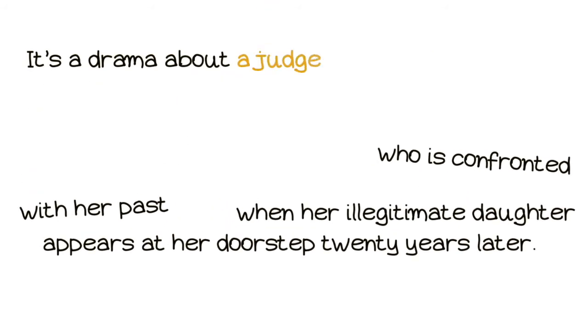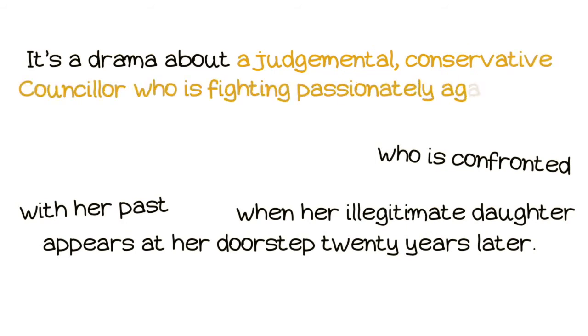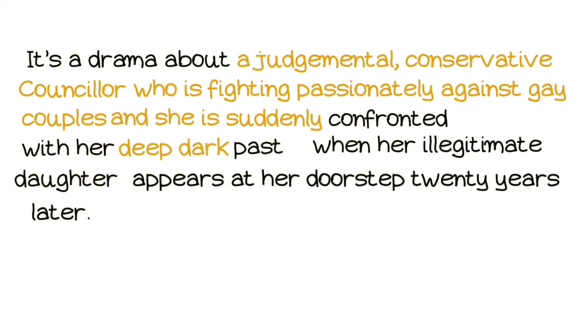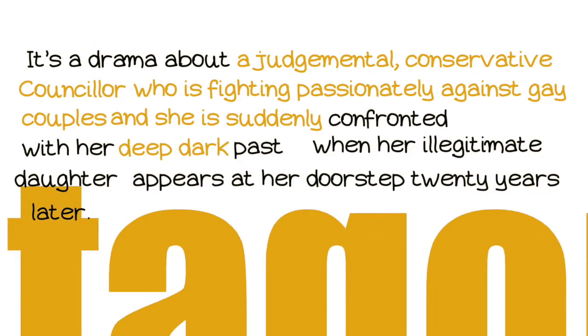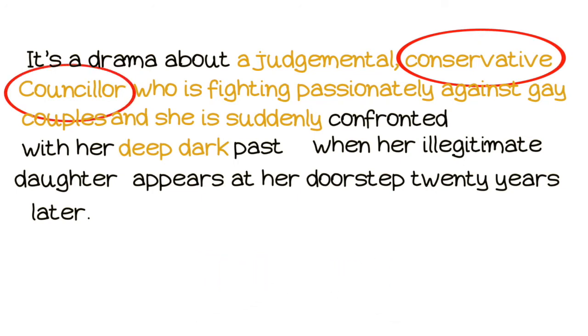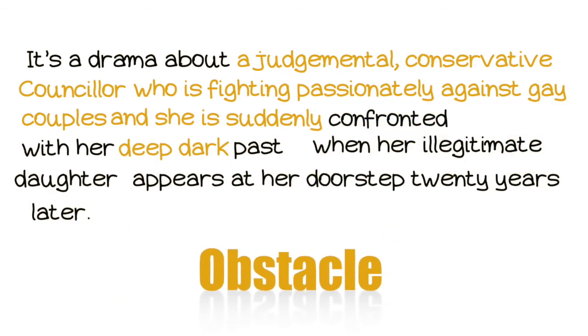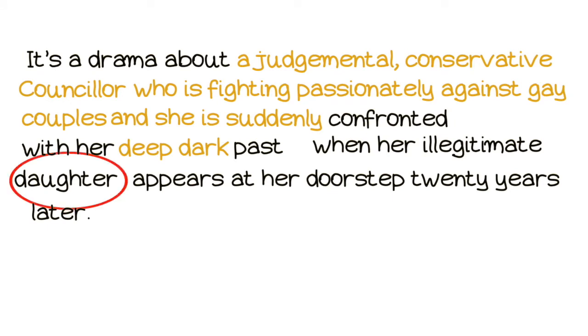It's a drama about a judgmental conservative counselor who is fighting passionately against gay couples, and she's suddenly confronted with her deep dark past when her illegitimate daughter appears at her doorstep 20 years later. Now we have some juice here. We have genre — it's a drama. The protagonist is a conservative counselor. The goal is to hide her past while she's fighting gay couples. The obstacle is the appearance of her illegitimate daughter. What's important? What makes this story special? How can we connect the fact that she's fighting against gay couples with her daughter?